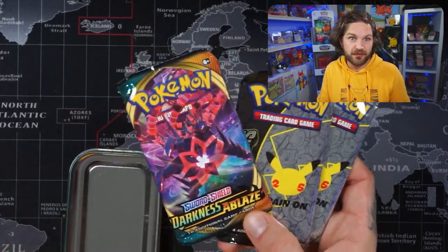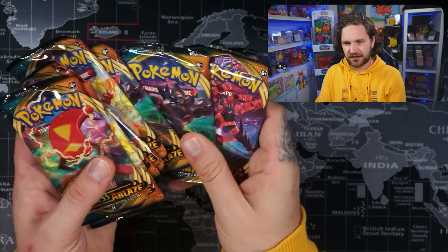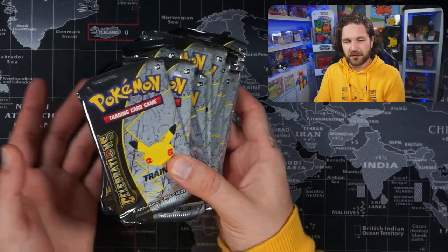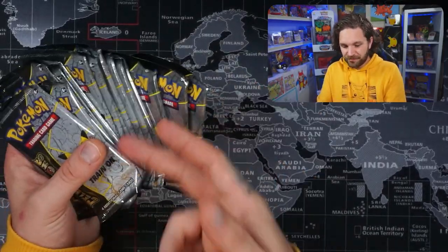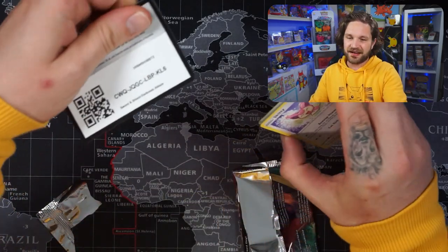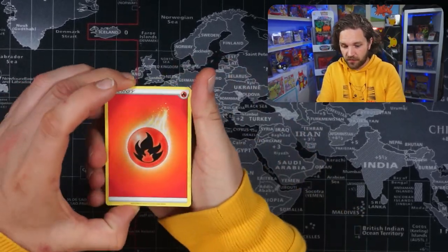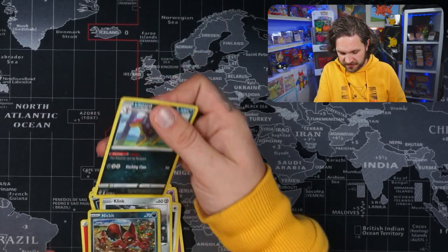They were all Darkness Ablaze — one, two, three, four, five, six, seven, eight Darkness Ablaze packs. We're going to open all of them quickly first, and then we have 16 celebrations packs. Mini tins do a number on booster packs, not as bad as Pokéball tins though — those are like the worst. Kicking off with the Darkness Ablaze packs now. The really only one card I want from this set is the Charizard — that'd be awesome. I've seen some people getting a lot of luck pulling the Darkness Ablaze Charizard from packs inside celebrations.